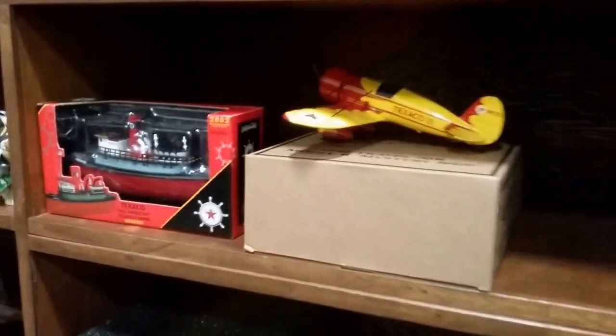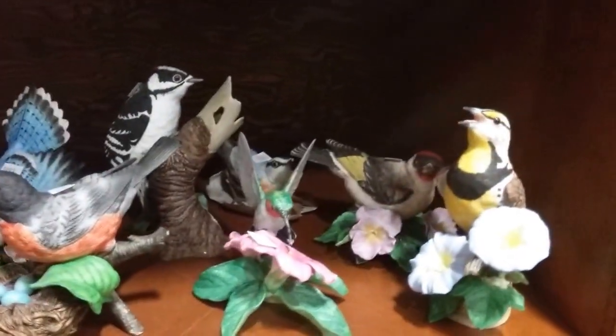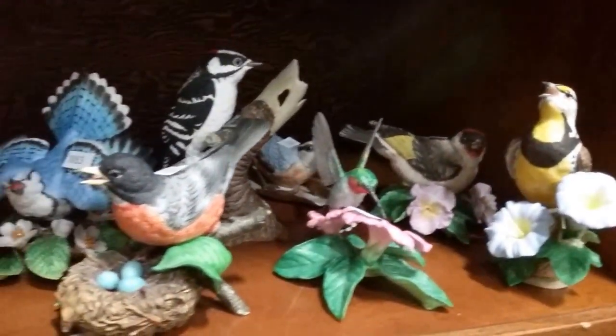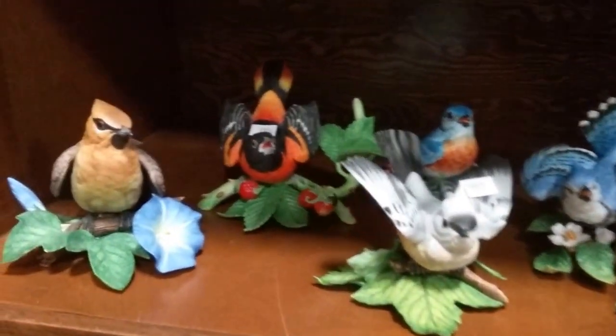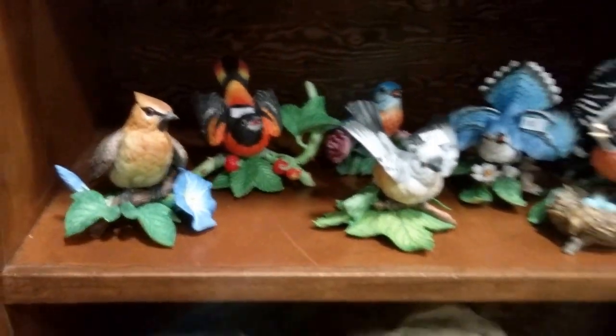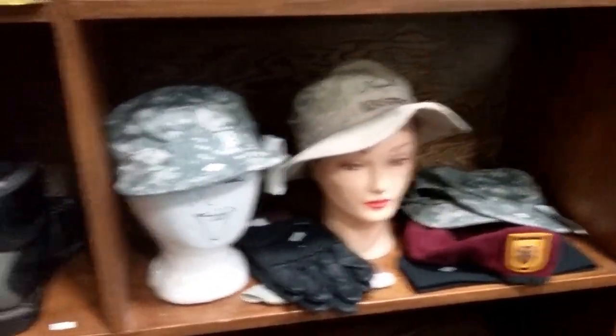We've got Wings of Texaco diecast coin banks. And these are great — all Limoges beautiful fine porcelain hand-painted birds. There's more to come too — I only did half the tote because I didn't want to inundate this with too much stuff.